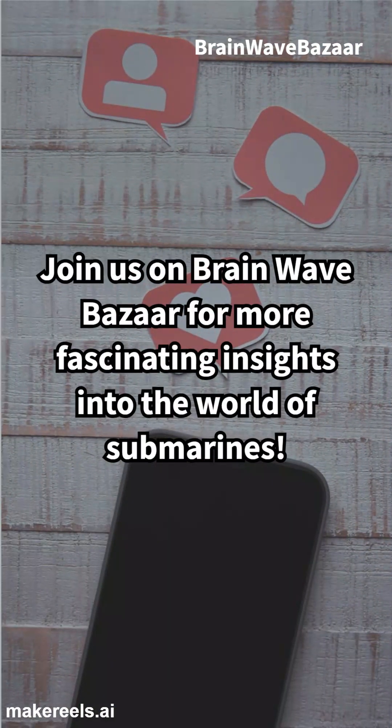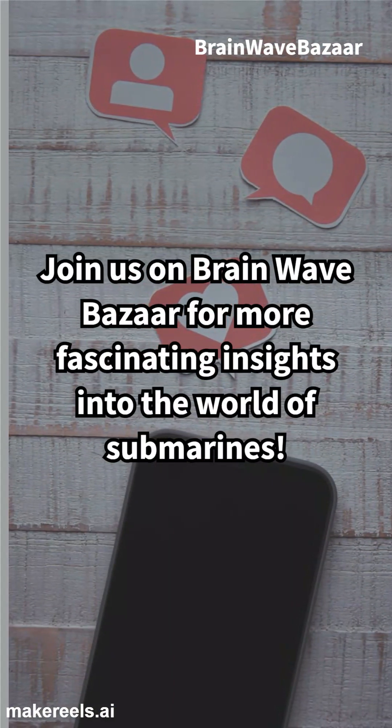Join us on Brainwave Bazaar for more fascinating insights into the world of submarines.